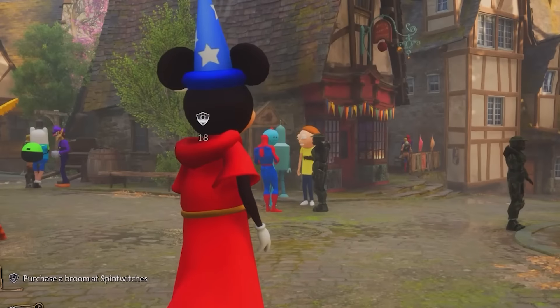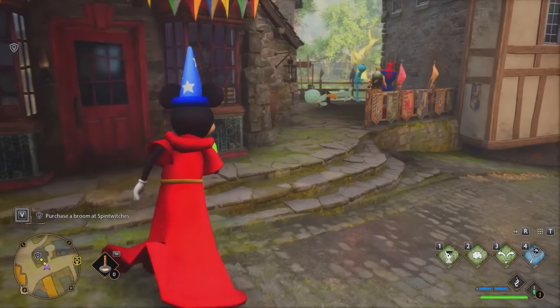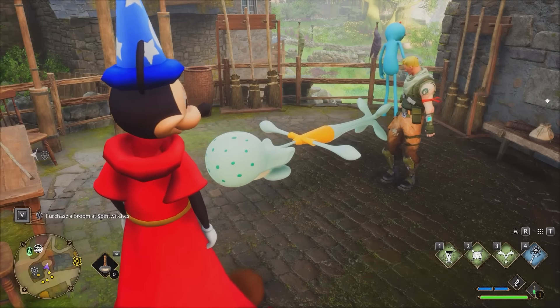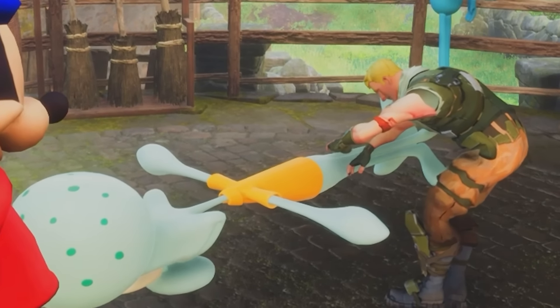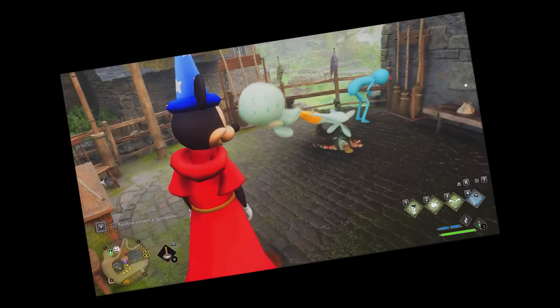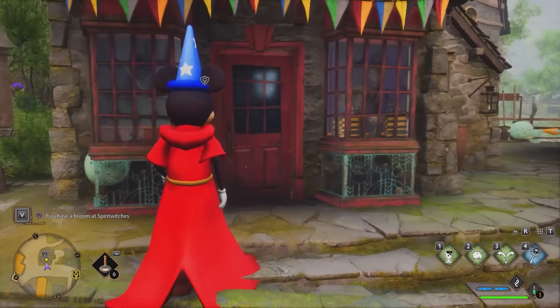First things first, I need to go and purchase a broom from the broom shop. Oh, that Jonesy just fell off his Squidward. Go on, get back on. Prove to me you can do it, you default. Oh, he's inspecting the crack, making sure it's up to standards. Alrighty, let's purchase my own Squidward, shall we?